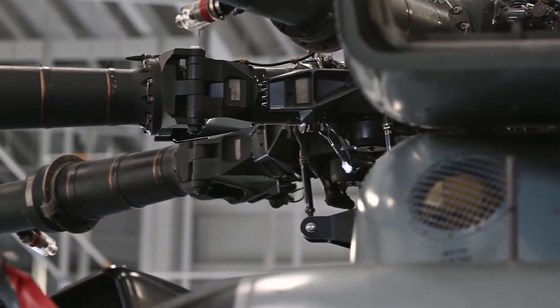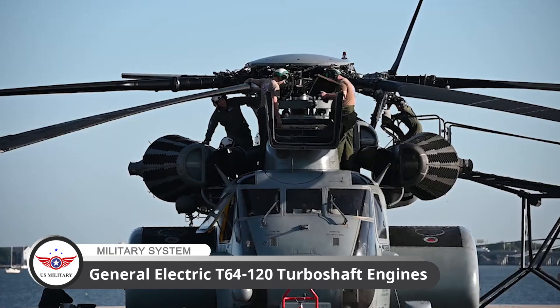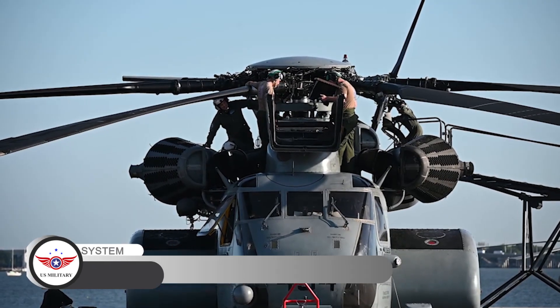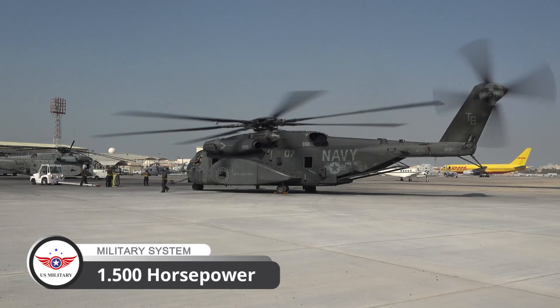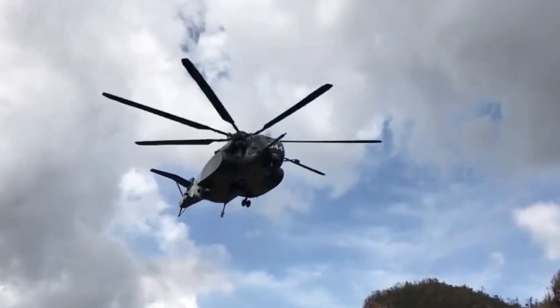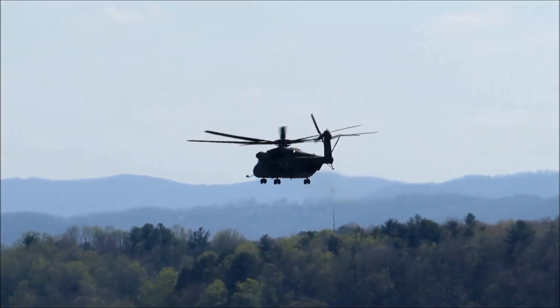The MH-53E is powered by four General Electric T64-120 turboshaft engines, each producing 1,500 horsepower. These engines provide the Sea Dragon with the power and endurance it needs to perform its demanding missions.